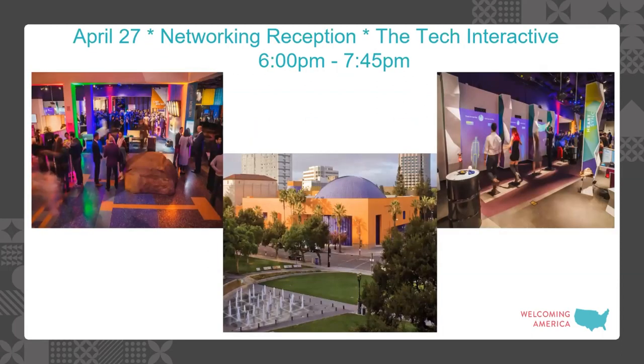After a full day on Thursday — starting early and running through around 5 PM — there will be a reception from 6 to 7:45 PM at the Tech Interactive, which is literally across the park from the Signia, an extremely short walk. This should be a very fun reception: the Tech Interactive is exactly that — interactive — with exhibits in the area where we're hosting. You're invited to interact with them, and museum staff will be there to talk about the exhibits.